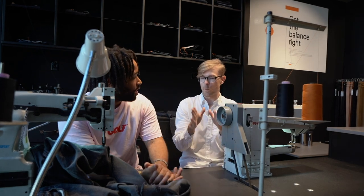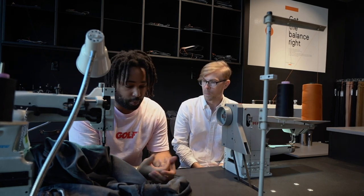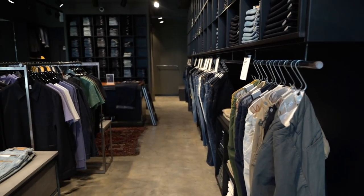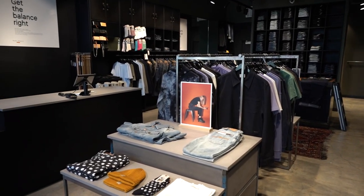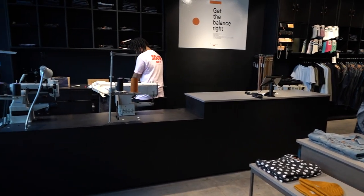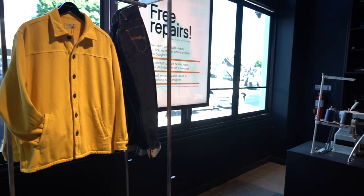So once you repair a pair, what happens to it next — what's the next part of that journey? Once I repair this pair, we put it into the system that they're repaired and ready to be picked up. The person that dropped them off comes by and scoops them up, and they get to continue living as a pair of jeans. They have a bit more of a story because of the ripping and the repairing — it's like scars that tell the story of the jean, the journey that it's been through.